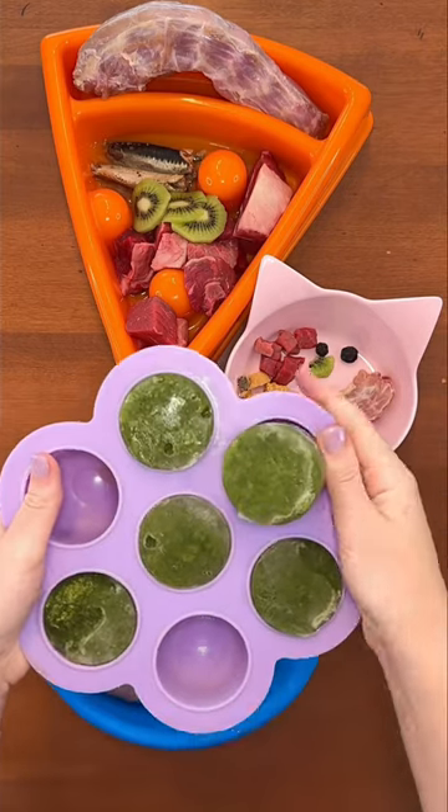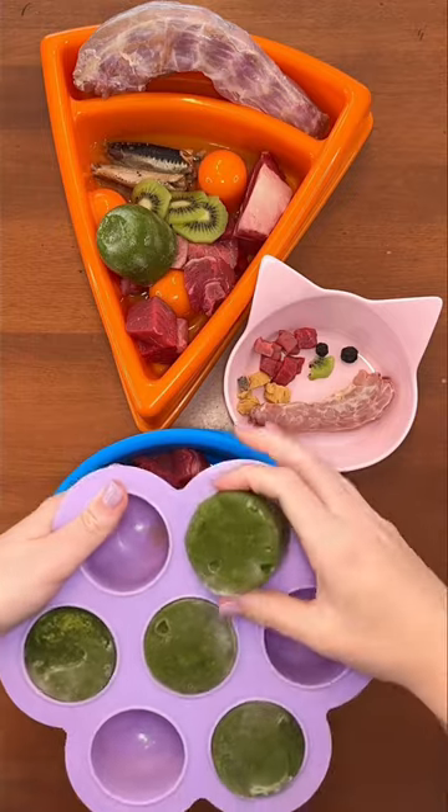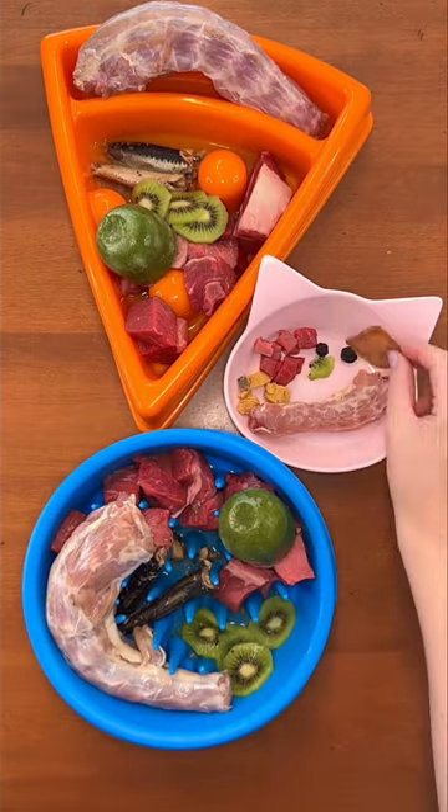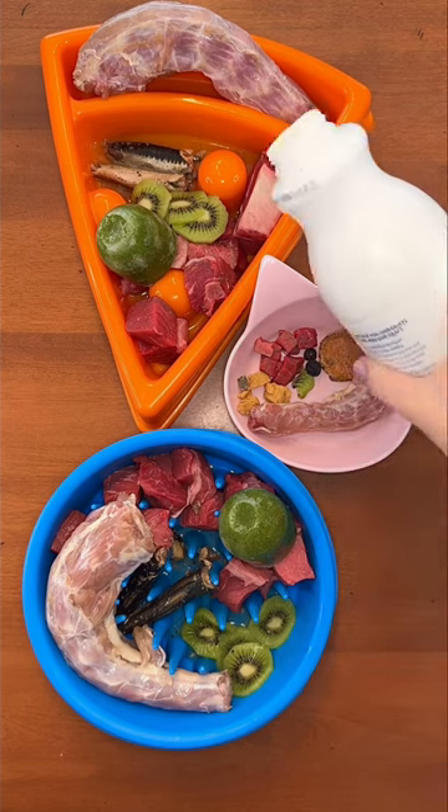Next, I'm adding my homemade frozen green juice supplements. These are full of superfoods. The recipe is in my new ebook on KaylaKowalski.com. Go watch part two to see the rest of their raw meals.